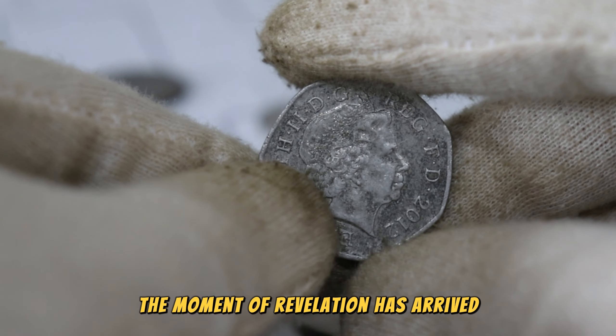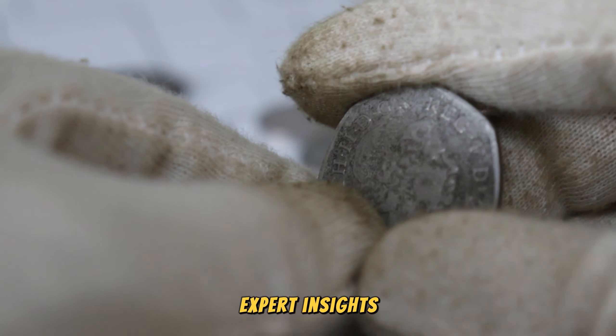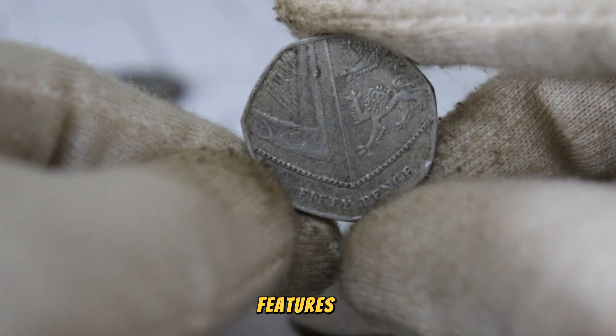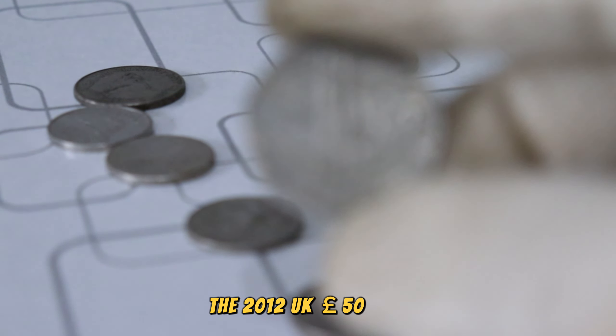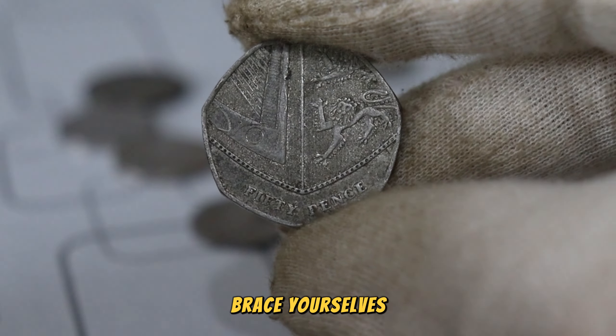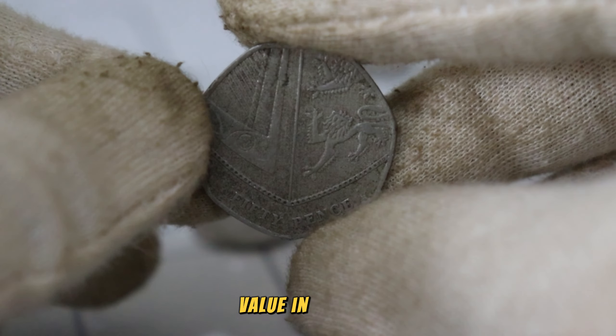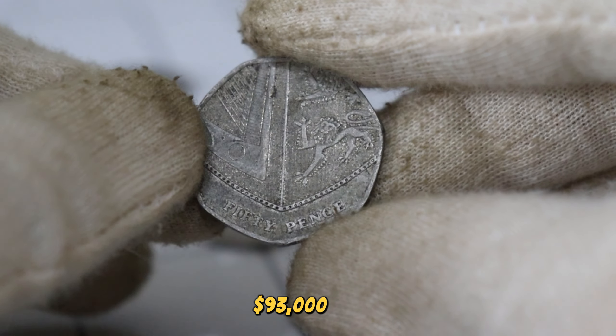The moment of revelation has arrived. Based on our thorough research, expert insights, and the distinctive features of the 2012 UK 50p coin, we're ready to unveil its potential value. Brace yourselves — this coin could be a true gem. Finally, this coin's value in market: $93,000 USD.